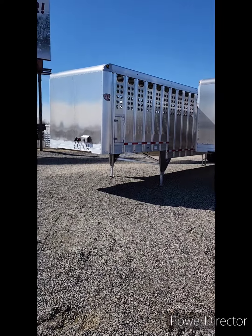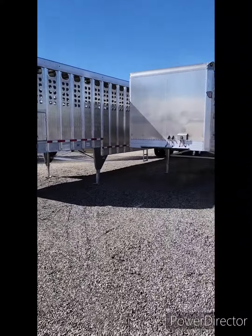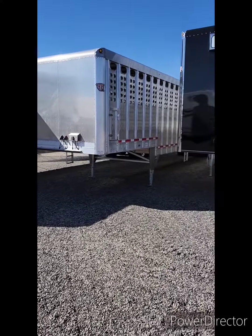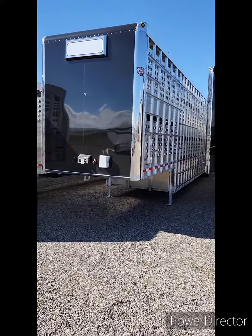We've got a brand new 53-foot ground load, air ride, four gates inside. Same trailer here, just a few less lights — another 53-foot ground load. And here is a new 53-foot tri-axle.